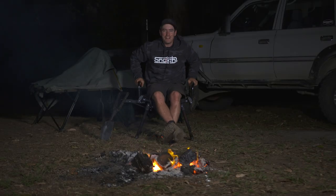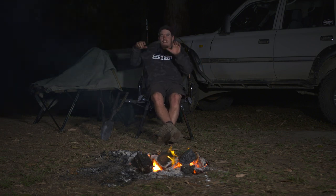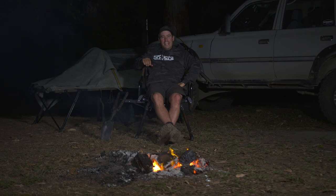Oh, there you go. Look, I can feel that already. As soon as you put those coals there, there's instant warmth right up through your chair. Everything's nice and warm. That is a great way to spend a cold night out in the bush.